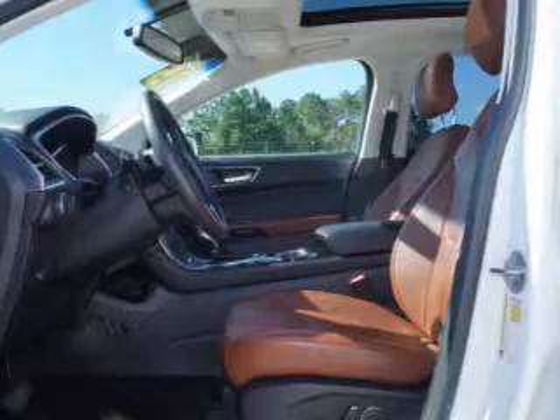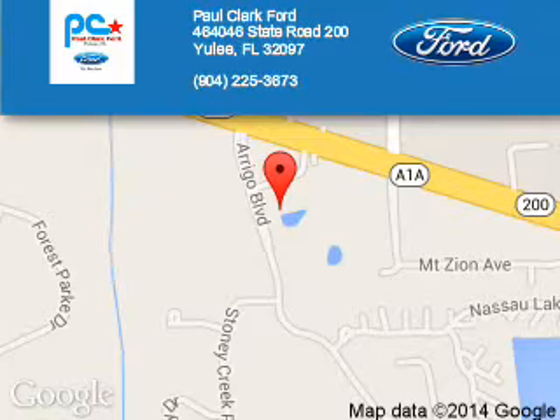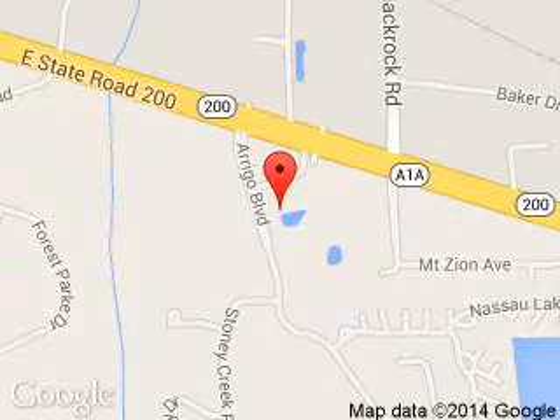Great quality at a great price. Call or click to contact us today. Paul Clark Ford is dedicated to doing everything possible to ensure that the experience you have selecting your next vehicle is a pleasant one. We are located at 46464 State Road 200, Yulee, Florida 32097.